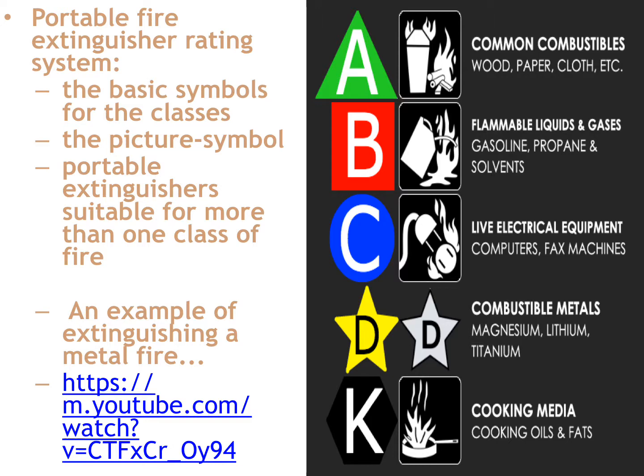A combustible metal extinguisher — dry chemical is the one to use. But when you get to the very specific agents, you can't take an agent used for titanium and use it on magnesium — it won't be as effective. When you have specific metals with specific extinguishing agents, you have to use that agent for that metal, and they won't work for Class A, B, C, or K fires.